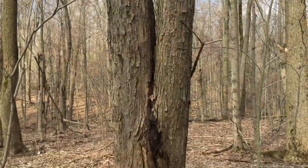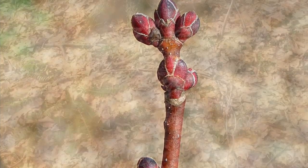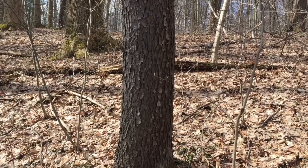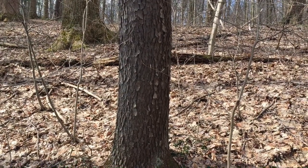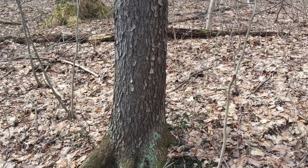Here's a tree that's very easy to identify in our Geauga County woodlands — this is a black cherry tree. If you look at the bark, it looks like burnt cornflakes are pasted all over the tree. BC: black cherry, burnt cornflakes — easy to remember this tree.